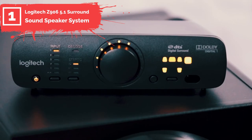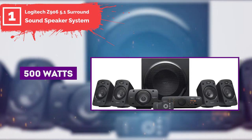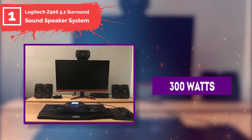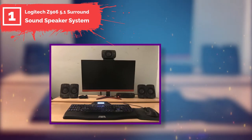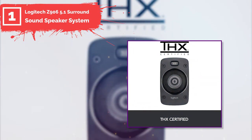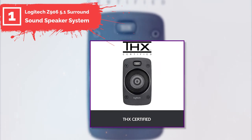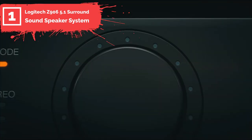Number one: Logitech Z906 5.1 Surround Sound Speaker System. This low-cost home theater system from Logitech is surprisingly powerful, capable of delivering a continuous 500-watt output and a peak output of 1000 watts through its five speakers. The subwoofer can output up to 300 watts, making it capable of providing shaking bass when required. These THX-certified speakers and subwoofer were praised by users for their low distortion at higher volumes — even when the volume was very loud, sound quality did not diminish.